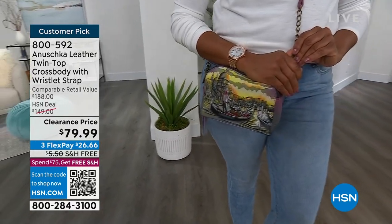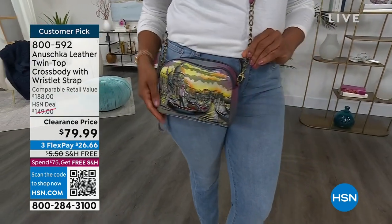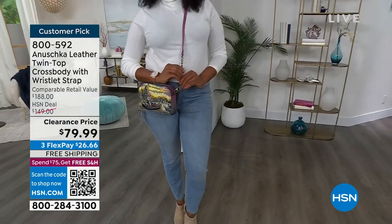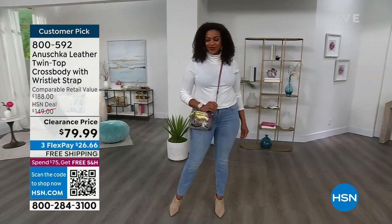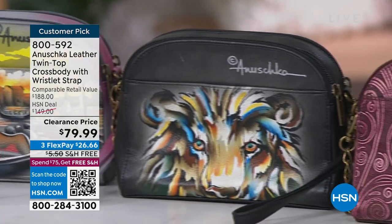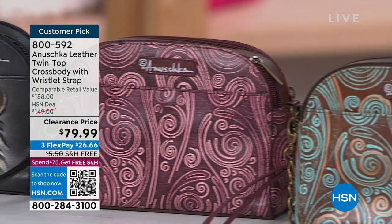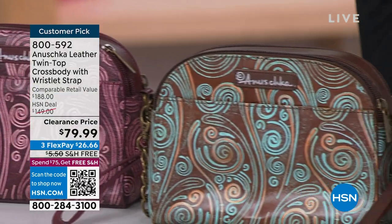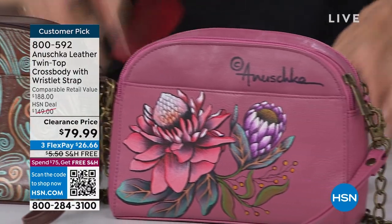I flipped out, and this is definitely my pick of the hour, because we sold this for $149. When you see all of the different designs, you will understand why at $149 it's a phenomenal value. Right now, $70 off, and free shipping and handling — another exciting surprise — and it is a customer pick at $149.